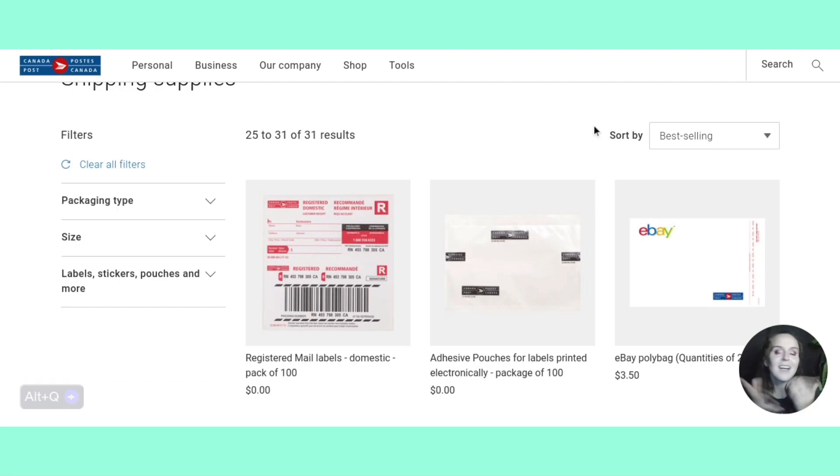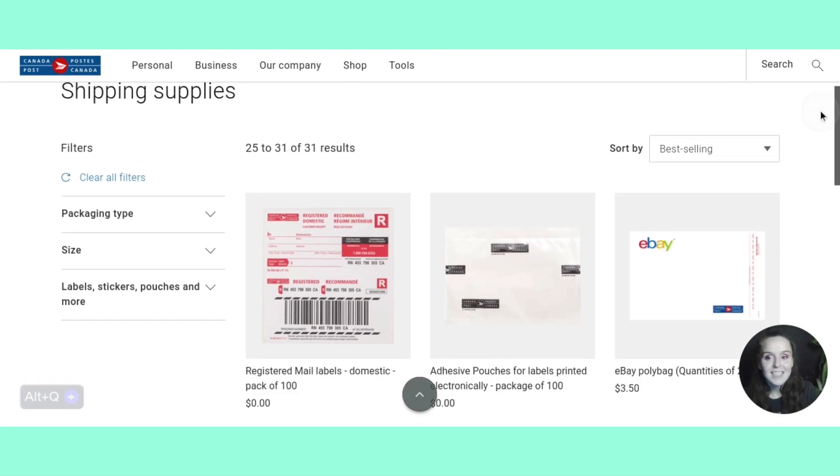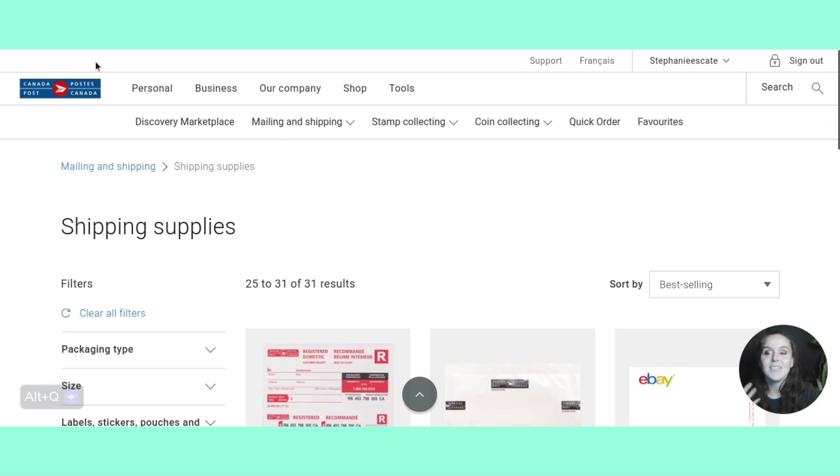I now have a thermal printer, but I wanted to make sure to share that with you guys because it is important. It was a really good tool that I used when I started selling on Poshmark. Now let's get into how to create these free labels.